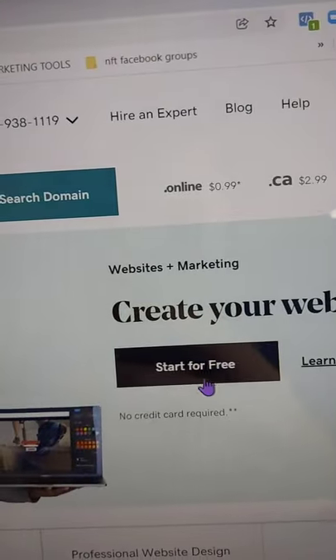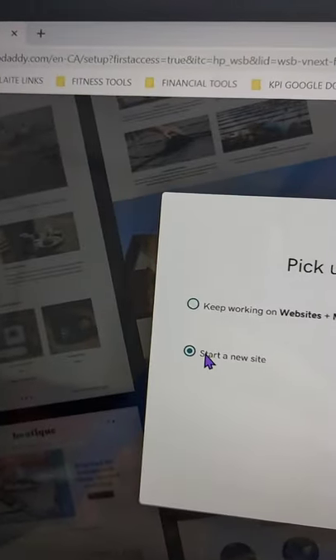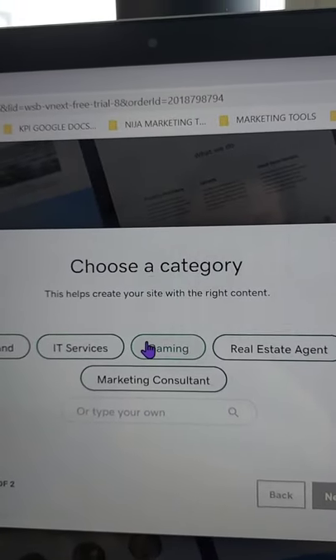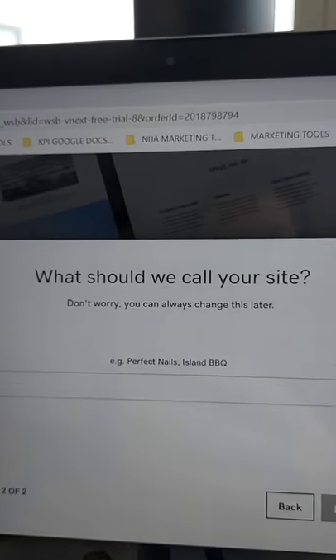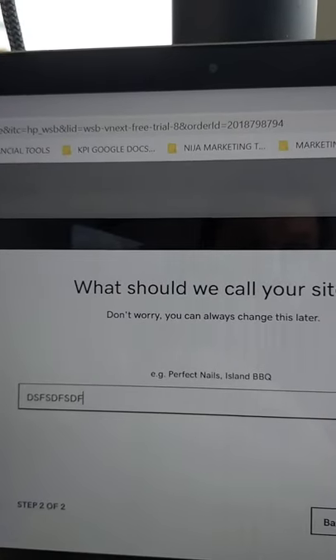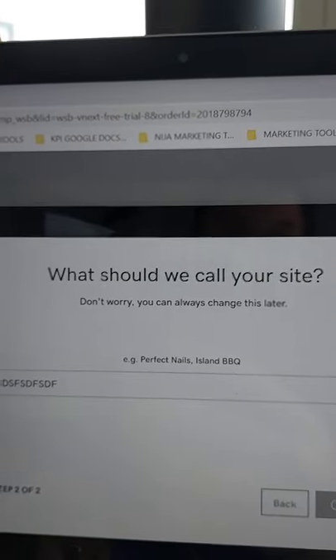Here's GoDaddy — you're going to hit 'Start for Free' and create your first website. We want to build a portfolio, so hit 'Set New Site' and it'll ask you what category it is. Let's say gaming — there are different categories you can choose. You name your site, and that would be the title of the site if you were doing this for a client. And there it is — boom.